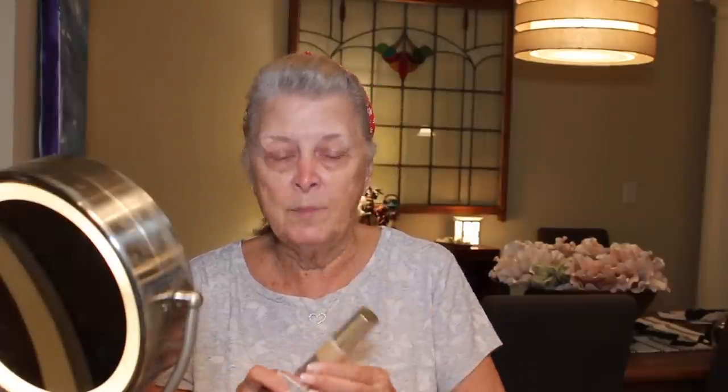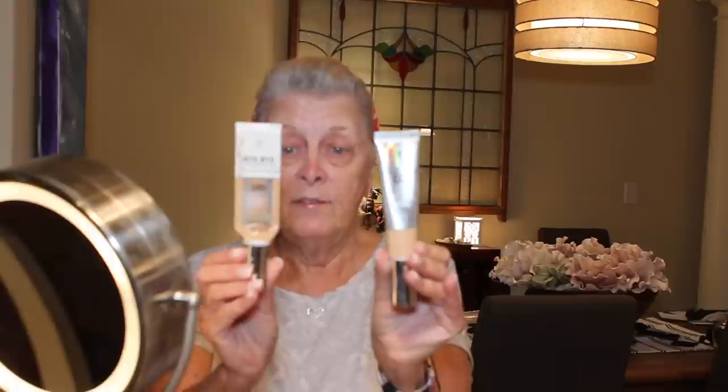I want to try something today. I have two different IT Cosmetics foundations. One, as you can see, is pretty darn empty, and the other one is almost full. One is the Bye Bye Foundation Full Coverage Moisturizer SPF 50, and the other one is the Your Skin But Better CC Plus Color Correcting Full Coverage Cream Anti-Aging Hydrating Serum SPF 50+. They look similar.